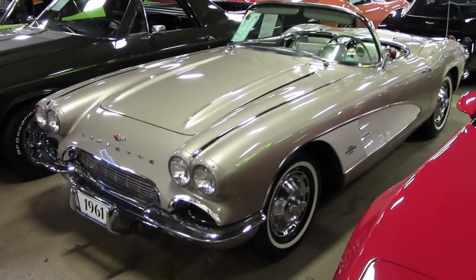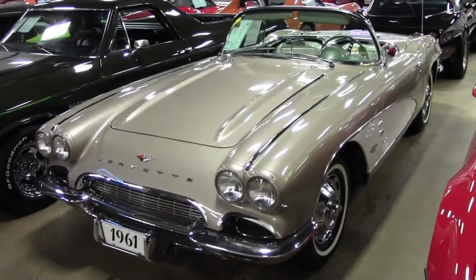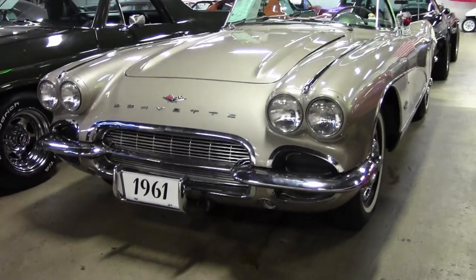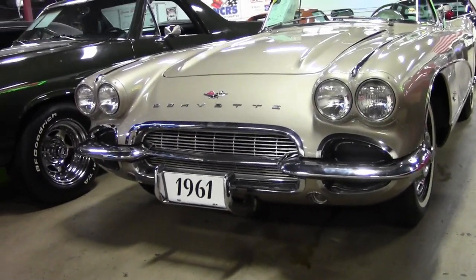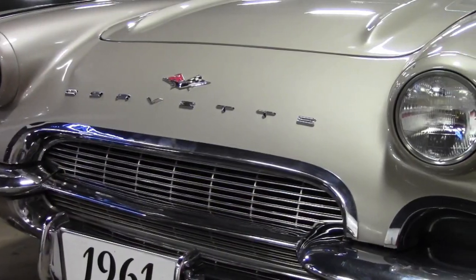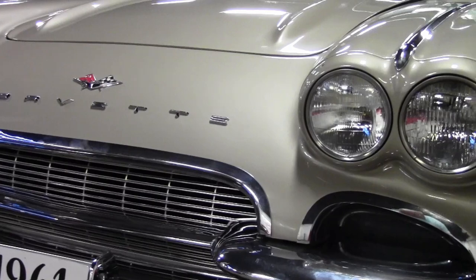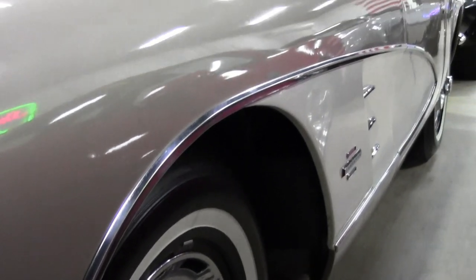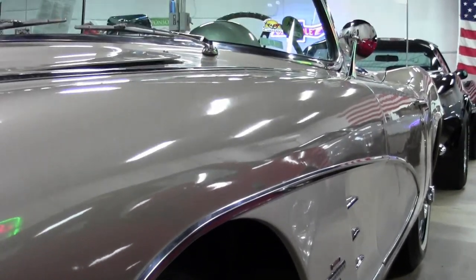If it's a classic Corvette you're looking for, then this 1961 Corvette convertible might be just the car for you. This car is a beautiful fond beige with white coves. It also has a fond beige vinyl interior and a beautiful white convertible top. 1961 was the last year that you could get the contrasting exterior paint and cove colors.